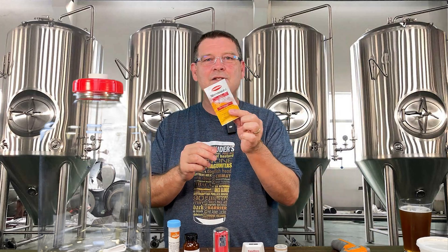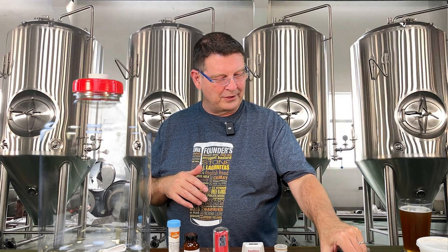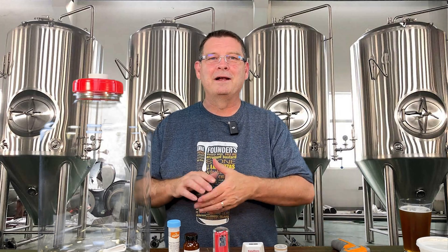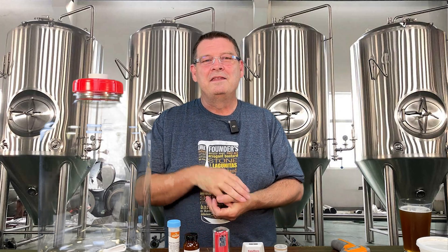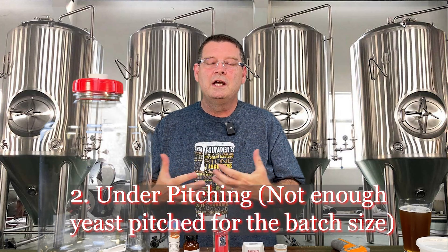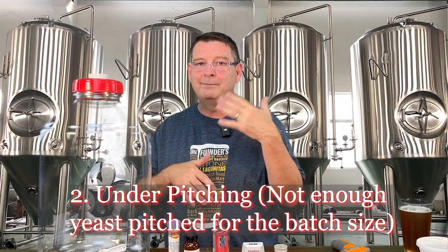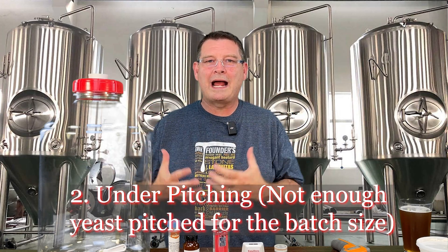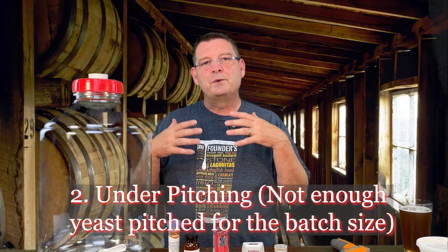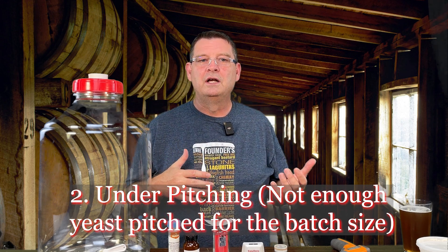Dead or non-viable yeast — dry yeast has dates on it too. Although a lot of us know we can get away with dry yeast; it seems to work well past its date. I'm looking at my Nottingham and it's expired — I might try it anyway. Number two: too little yeast pitched, basically under-pitching. Under-pitching is more hazardous than over-pitching any day of the week, so pitching the proper amount or slightly over-pitching is always safer.